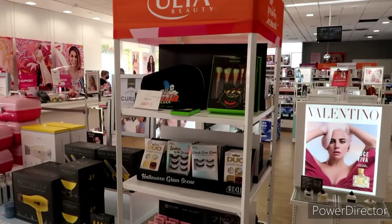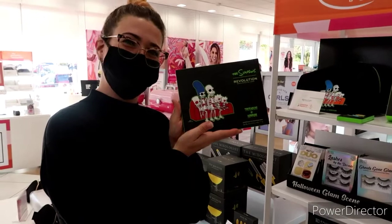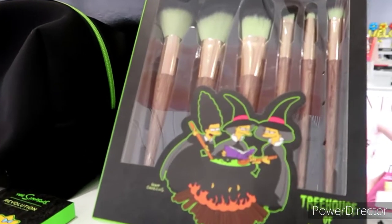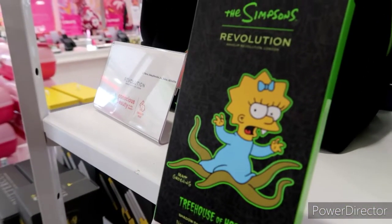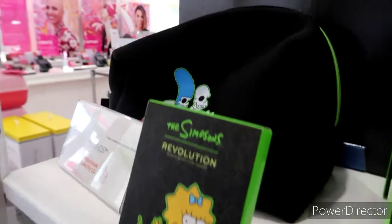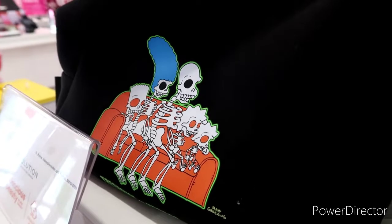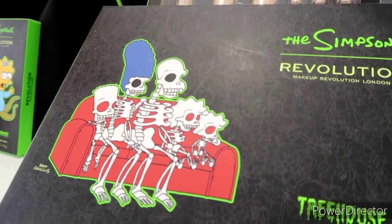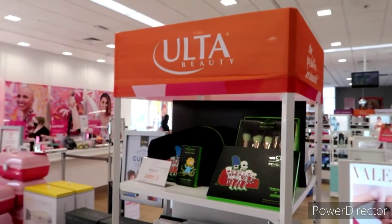Check it out, guys — we're at Ulta Beauty here at Civic Drive Gresham and they have the Treehouse of Horror collection. This is so rad! So this is like the full-on makeup kit. We've got Patty, Selma, and Marge as witches, and look — they're stirring a cauldron and the brushes are like little witch brooms with green tips. Then we've got Maggie as an alien. That's so cool. I just love the packaging, and look at them on the couch. The bag is dope — I wouldn't even mind rocking that just to carry the camera in. It's Revolution — they did a collab with Revolution and Ulta sells it. That is so cool.